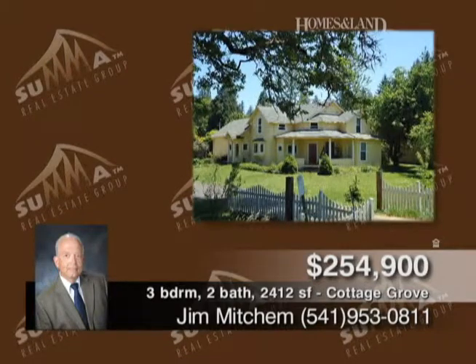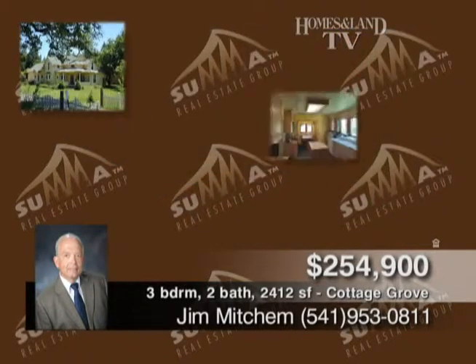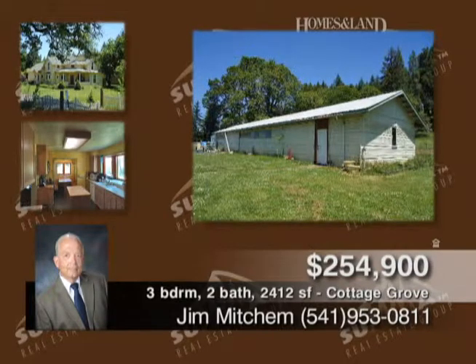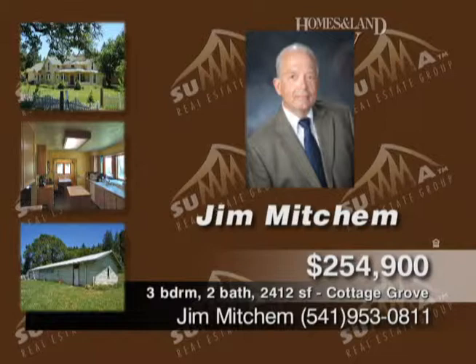This historic Victorian home is presented by Jim Mitchum. 4.62 acres with a 2,000 square foot workshop and barn. Front porch and formal dining leads to covered patio and garden. Features include a new heat pump, remodeled kitchen, new water filtration system, cross-fenced acreage with 100-plus year Apple Grove and year-round creek.